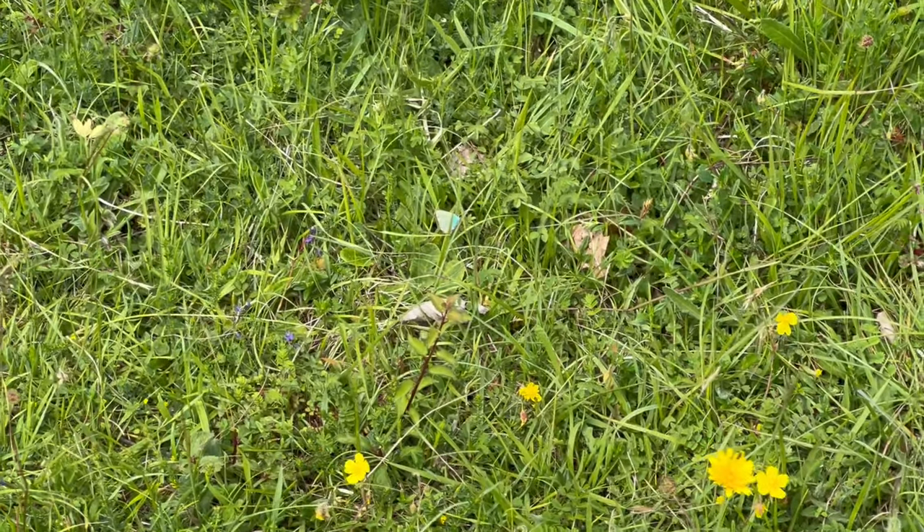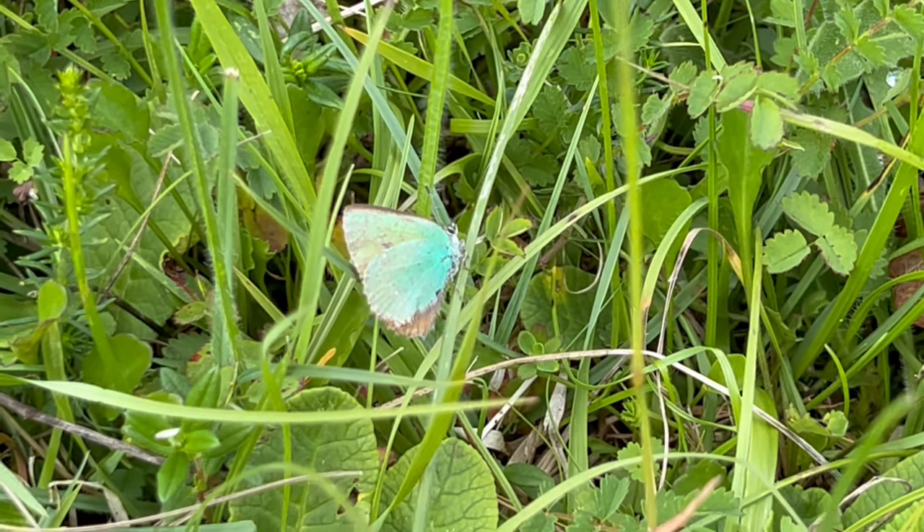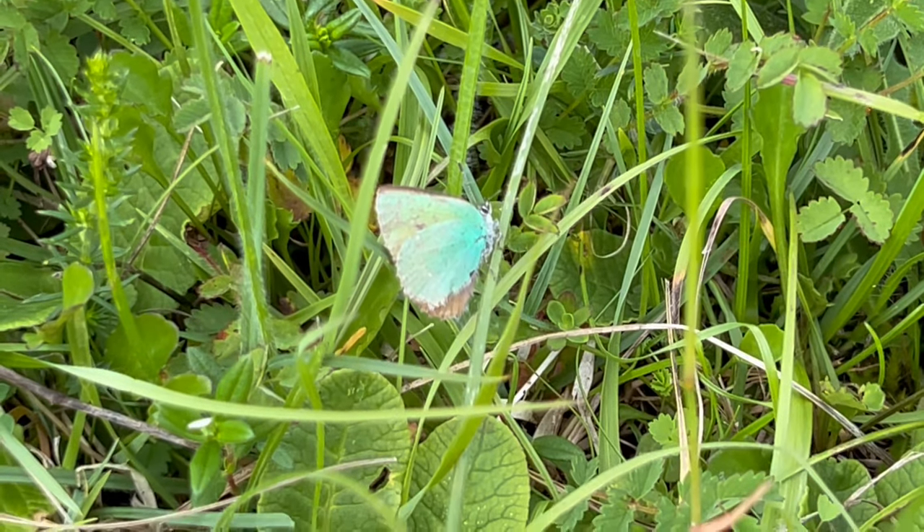We found one of my favourite butterflies — a green hairstreak. Hopefully you can just about see that shining emerald in the grass there.